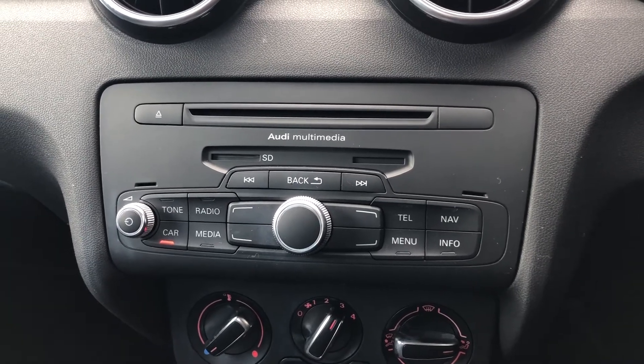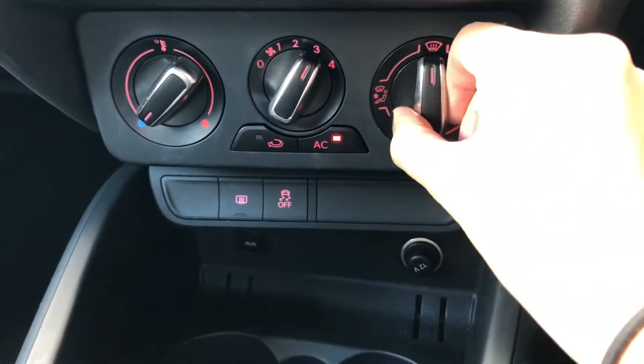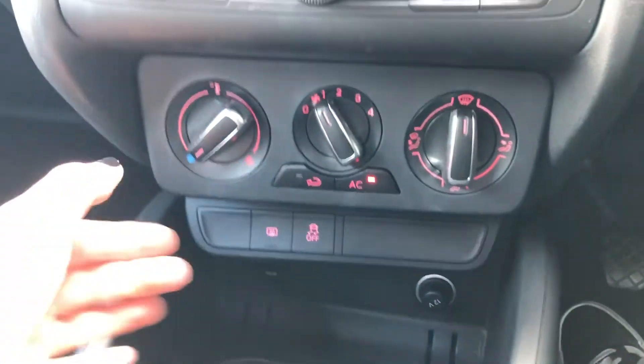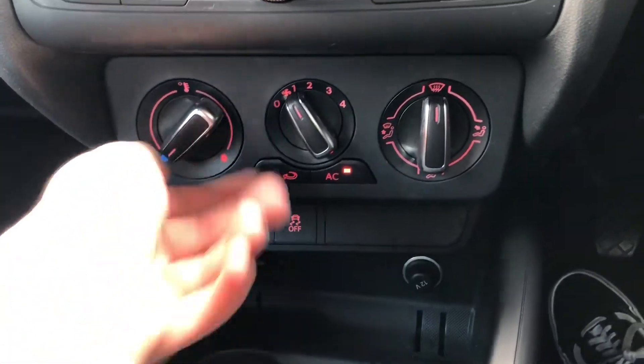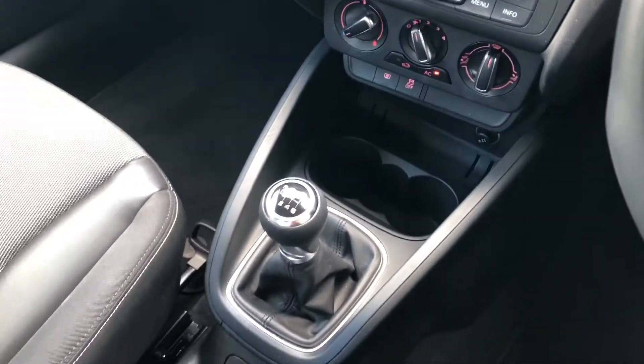There are also main buttons and dials to control the digital display as well as your climate control. These control the airflow and temperature effortlessly, and being on the centre console means either the driver or passenger can easily adjust all these settings.